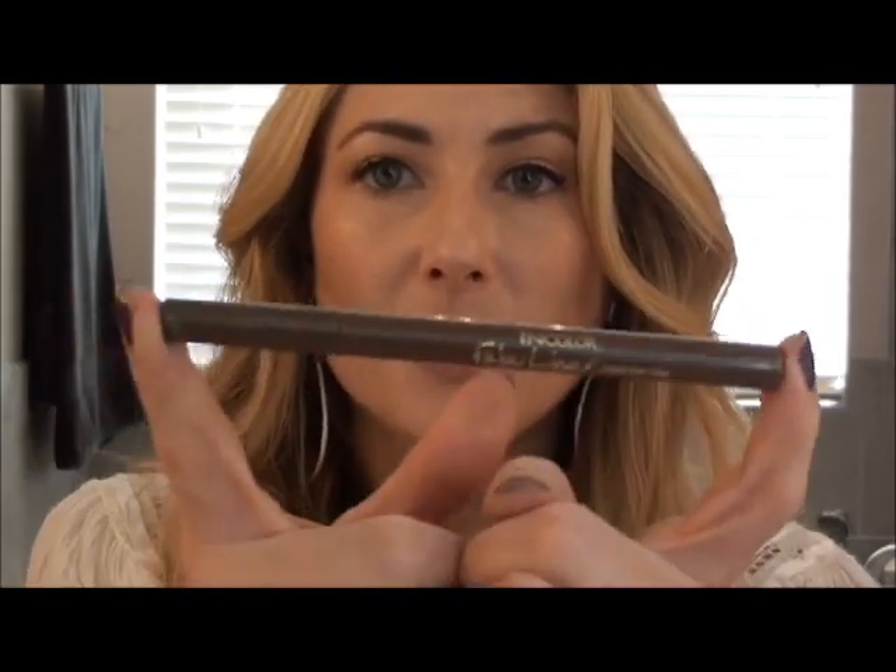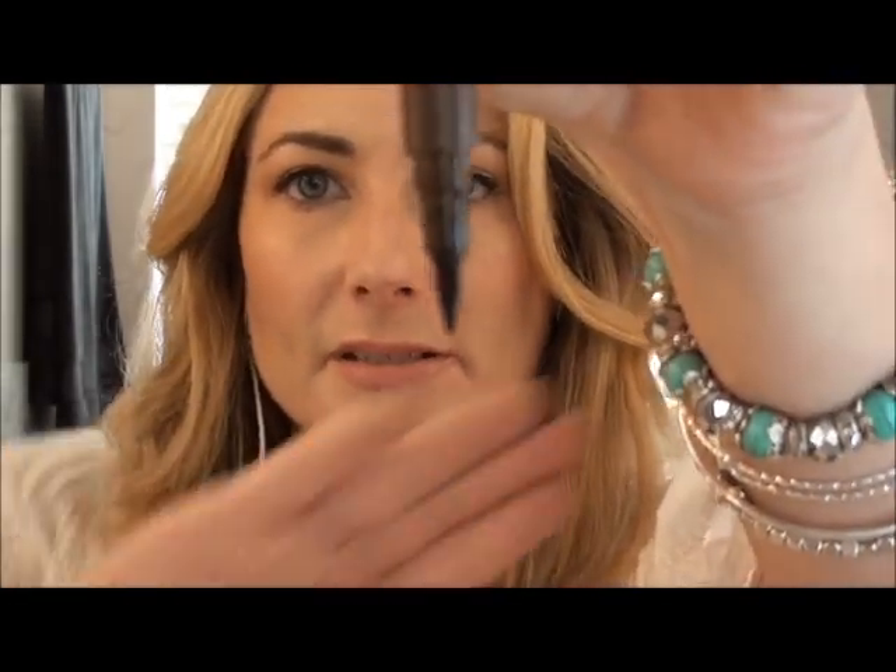In the crease I have NYX Brown, my old standby. And for liner I brought out another one I haven't used in a while — it's the Jordana Fabuliner in brown. It's a felt tip liner and quite easy to use.